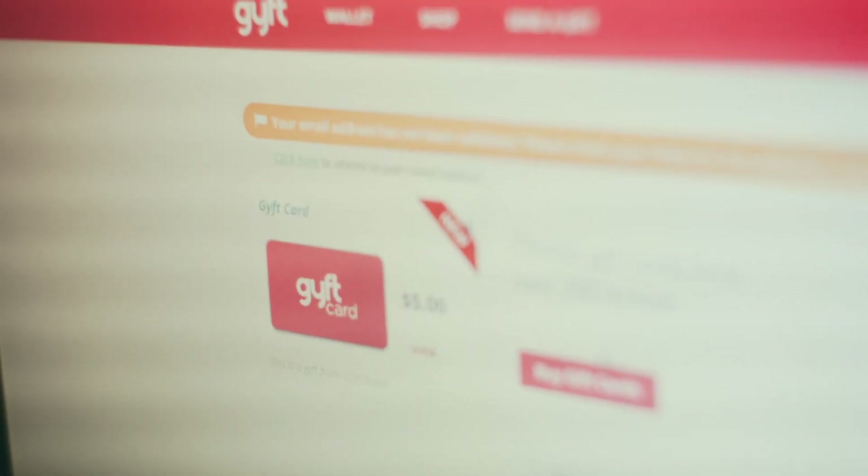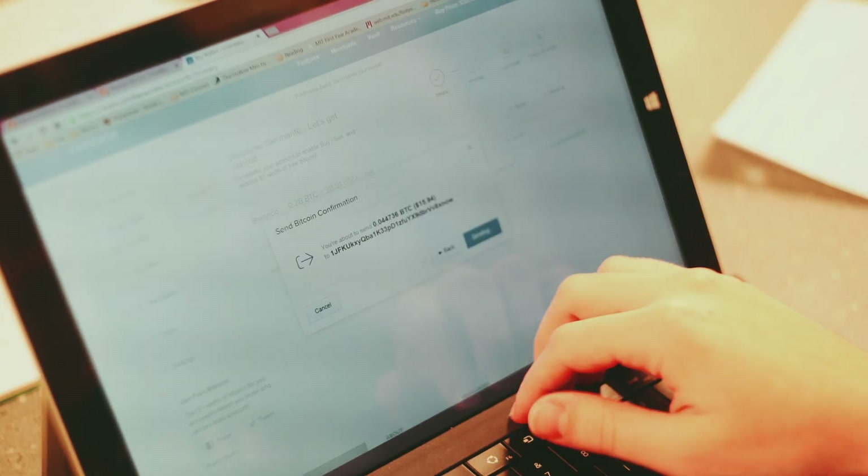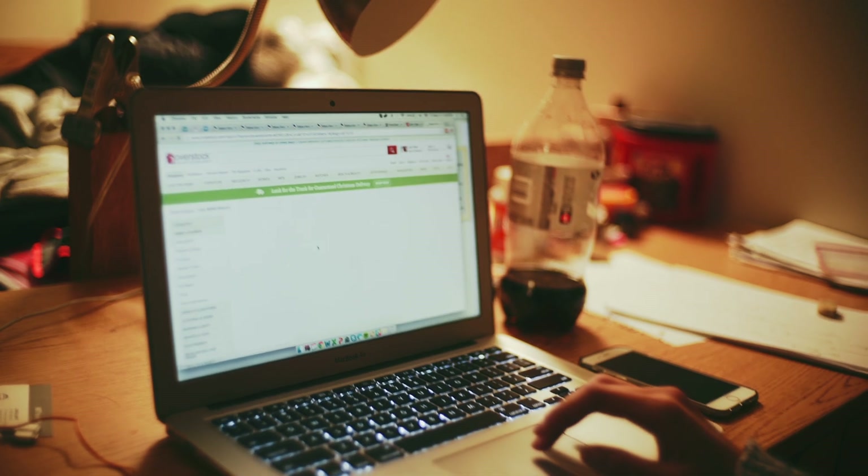Besides those big name companies, there's a website called Gift where you can buy gift cards in Bitcoin to use on other websites. Amazon doesn't accept Bitcoin directly, but you can buy Amazon gift cards on Gift with Bitcoin. So through Gift, you have access to tons of other websites that don't currently accept Bitcoin. That's definitely something to check out.